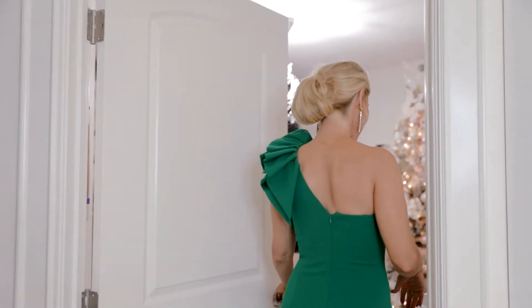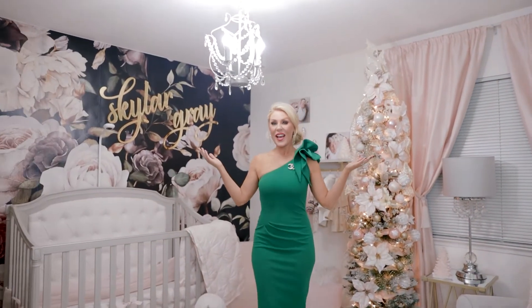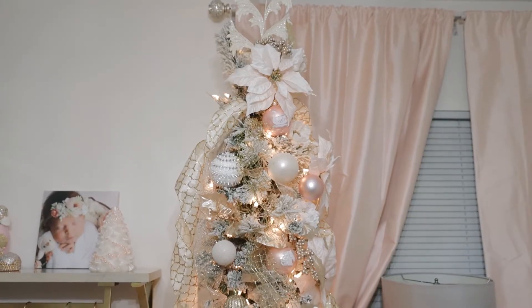I have a really special room to show you — I haven't shown anybody this room yet. This is Skylar Gray's nursery, come on in! We have worked so hard on this space; we really wanted it to feel really whimsical and beautiful.